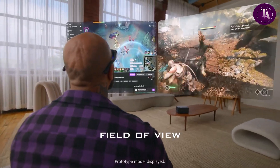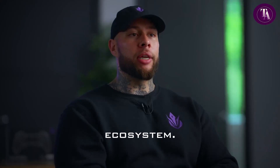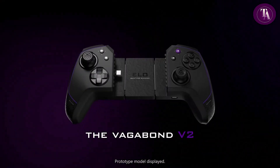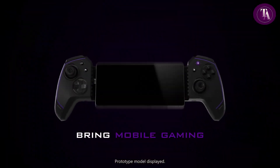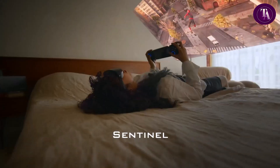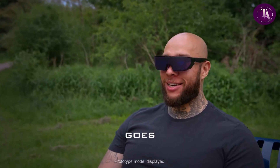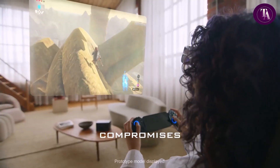Electrochromic lenses provide privacy and outdoor usability, while a wired USB-C connection ensures stability. Compatible with Switch, iPhone, Steam Deck, PC, Mac, Xbox, and PS5, the Sentinel XR eliminates lag, overheating, and discomfort, making it a sleek portable alternative to bulky VR headsets for gamers on the go.